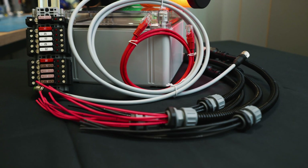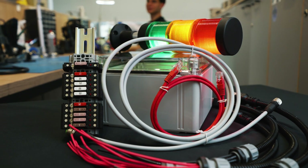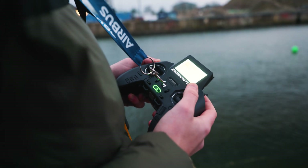Our boat's electrical system will be more professional than ever this year because we decided to partner with AQ Wiring Systems STG, and with the help of their expertise, we managed to build a simple, reliable, and safe power distribution system for our boat.